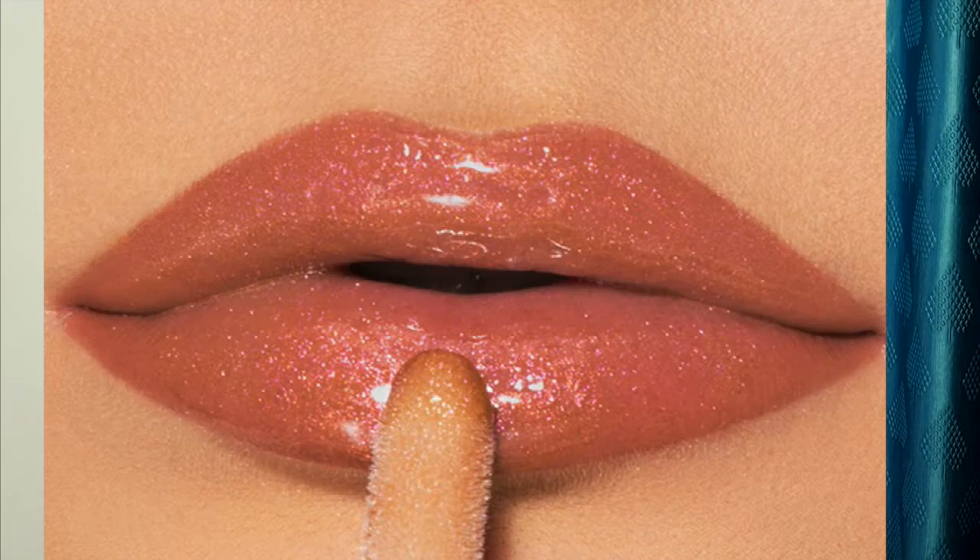The next common mistake with lip gloss is applying it all over the lips. You only need to apply lip gloss to the center of the lips — this makes your lips look fuller and keeps the whole shape defined beautifully.